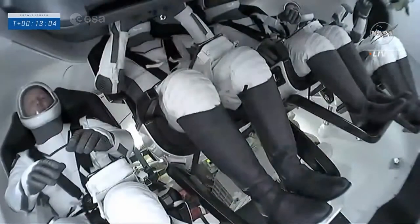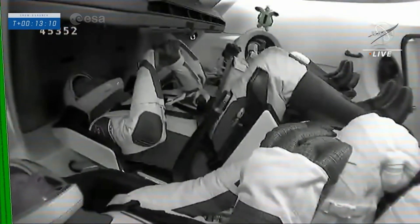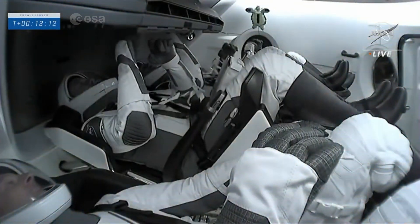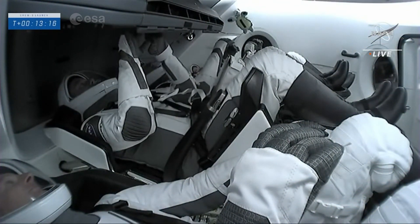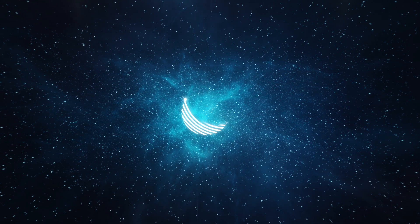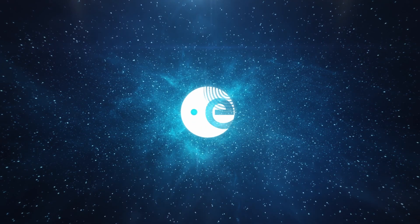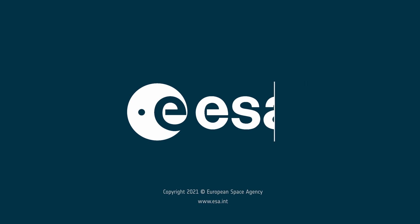And some final words from the crew as well. There they are — our Crew 3 astronauts, now in orbit. That next milestone will be the deployment of the nose cone.